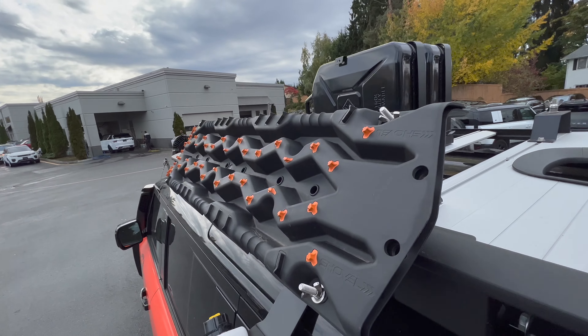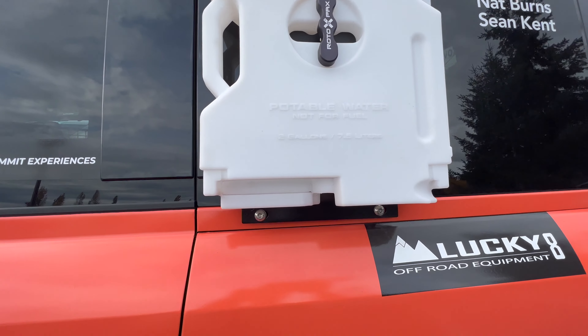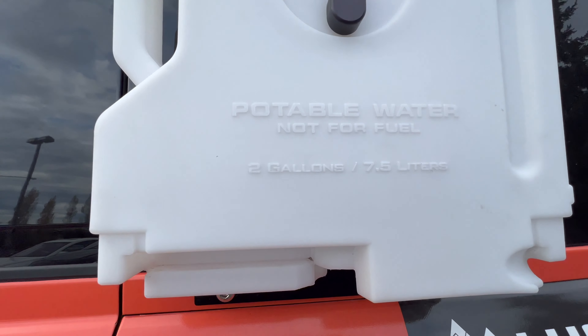The wheel is gonna go up there. These plates here. And this sweet potable water — two gallons.